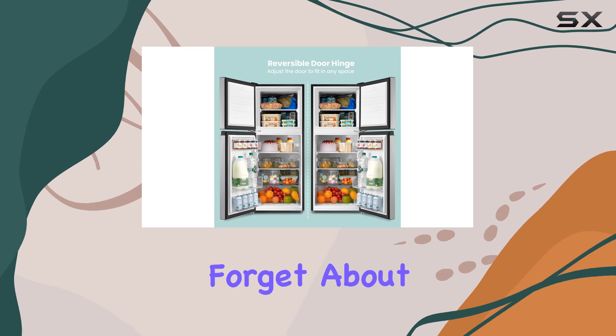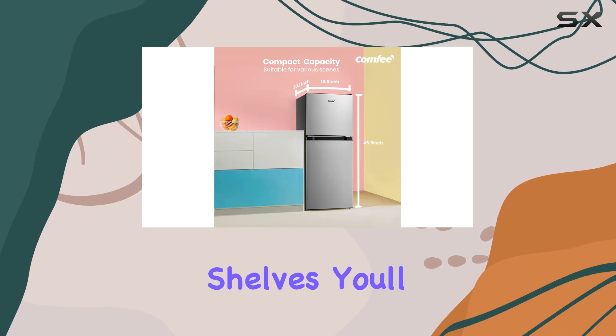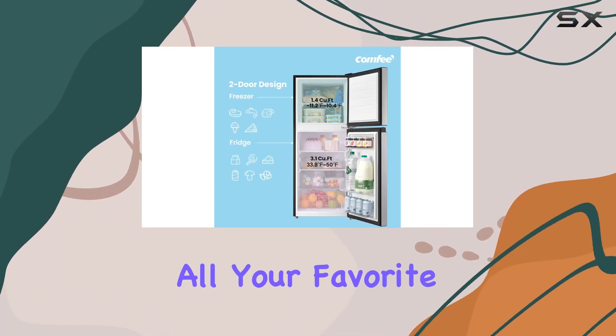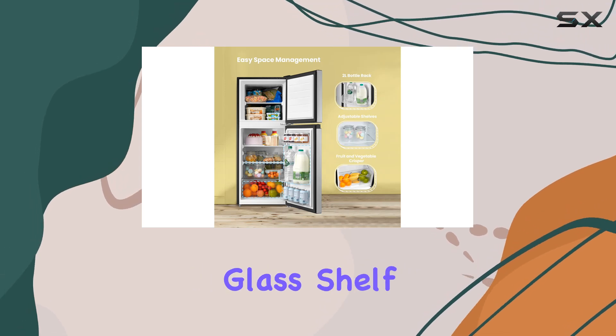And let's not forget about storage. With its 4.5 cubic feet capacity and adjustable shelves, you'll have plenty of room to store all your favorite foods, from meats and fruits to vegetables and ice cream. Plus, the removable glass shelf makes cleaning a breeze.